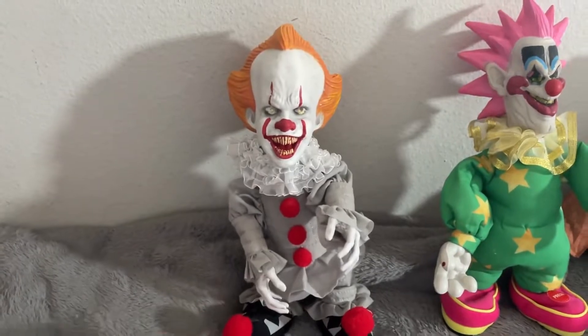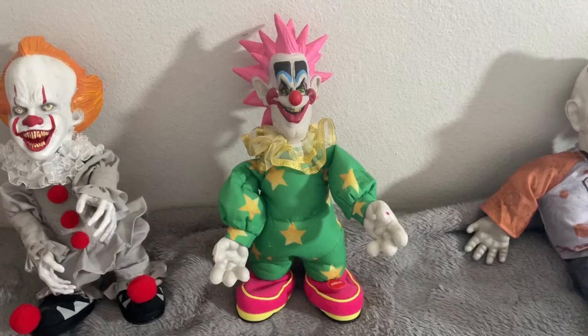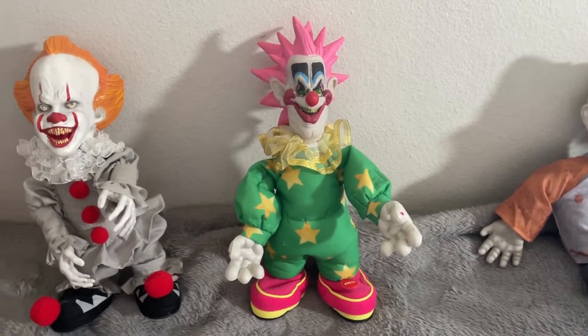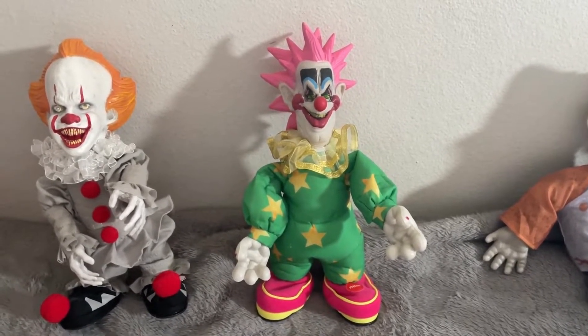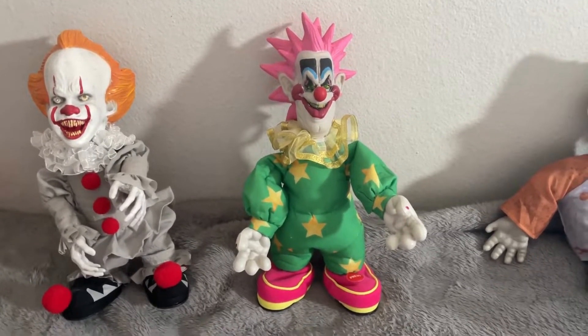That's the Pennywise Sidestepper. Now here we have the Spiky Sidestepper. This is a Killer Clowns from Outer Space licensed animatronic.